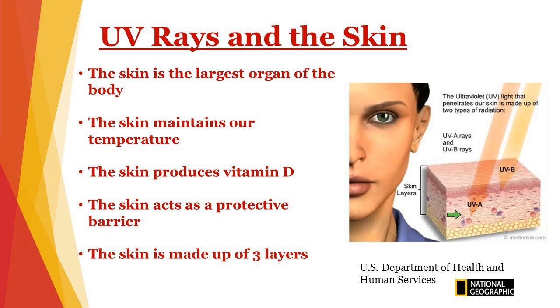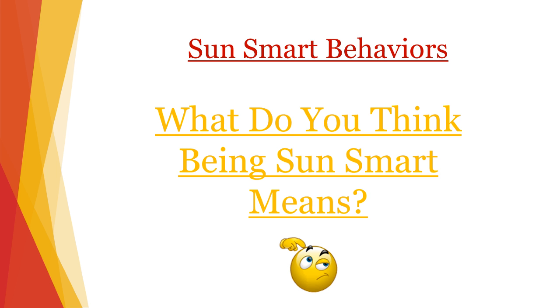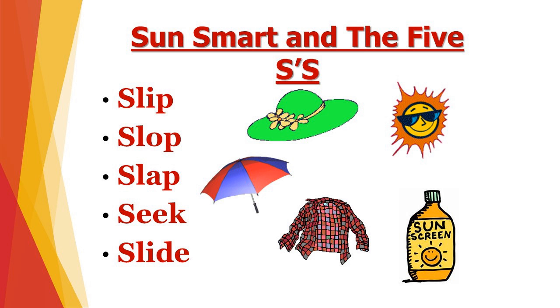So what can we do to protect ourselves from UV radiation even further? Be sun smart. I would like to teach you a fun way to remember the ways of being sun smart — the five S's. You slip on a long-sleeved T-shirt. You slop on a lot of sunscreen. You slap on a wide-brim hat. You seek shade and slide on your favorite pair of sunglasses that have UV protection in the lenses.